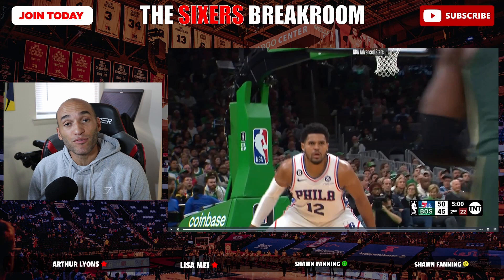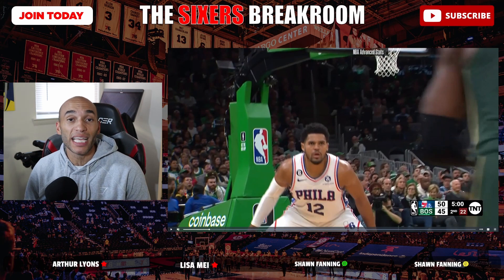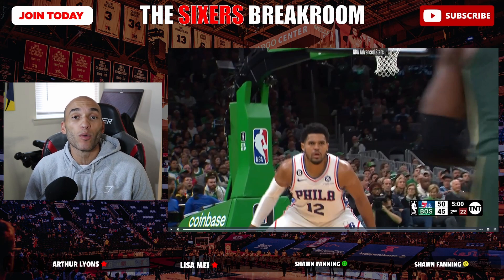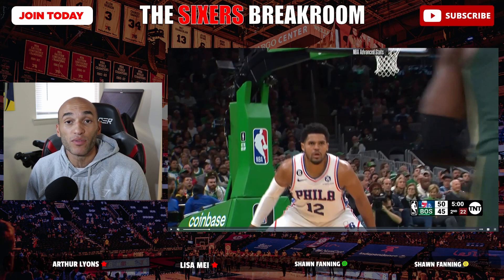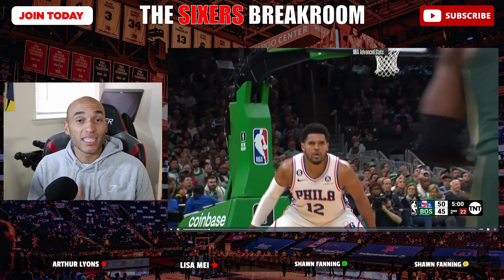I'm also going to be bringing you live streams at halftime of every game. I know a lot of people go live during or after the game, but I'm going to be bringing you live content at halftime. I am a basketball coach, so the whole halftime show is going to be about what I saw in the first half — ways that the Sixers need to make adjustments offensively and defensively. I did one last night and people seem to dig it, so we're going to keep doing those. Make sure you're subscribed so you don't miss any of those halftime live streams or these breakdowns.